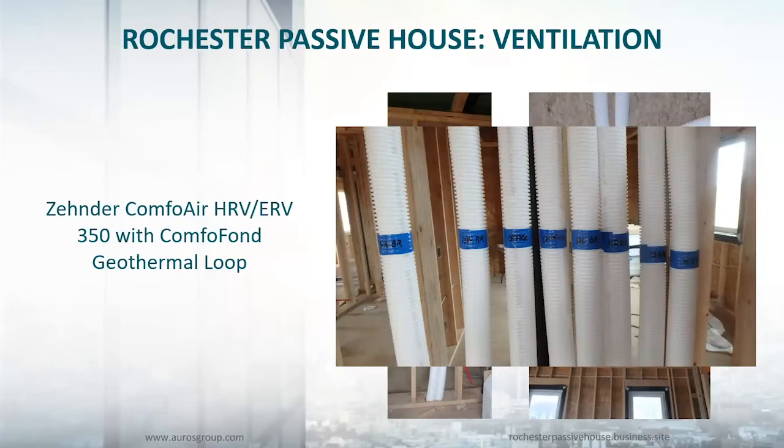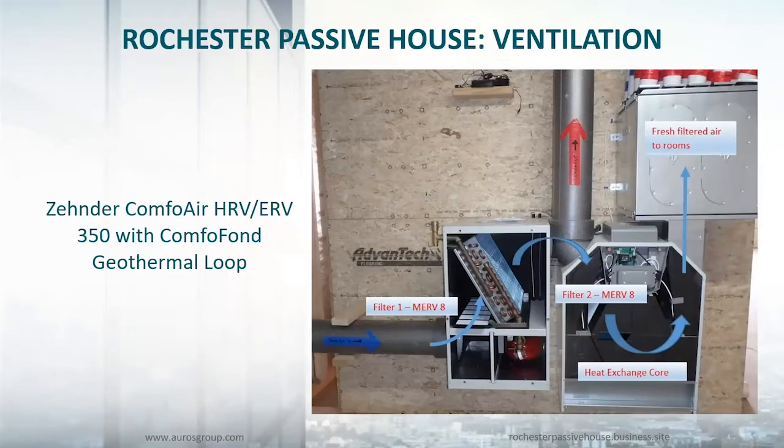It's very important to label all of your Zehnder tubing, because when they all come together at the unit it can be very confusing. This is the system installed with the ComfoFond. We've got fresh air coming in from the outside, it gets filtered, and then it's basically just a car radiator with a small glycol loop going around the outside of the footer of the house. It's about 200 feet long. It has a small pump that the Zehnder unit controls, which circulates the glycol whenever the outdoor air is too cold or the indoor air is too warm. Then it goes through the heat recovery core and is distributed throughout the house, while stale air from bathrooms and kitchen is exhausted outside.